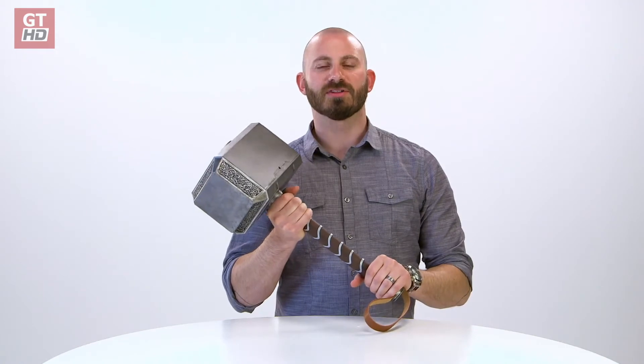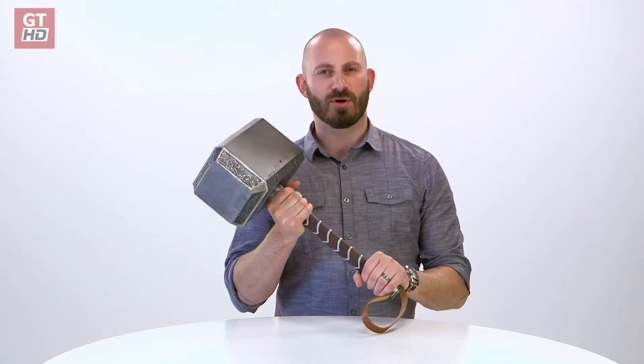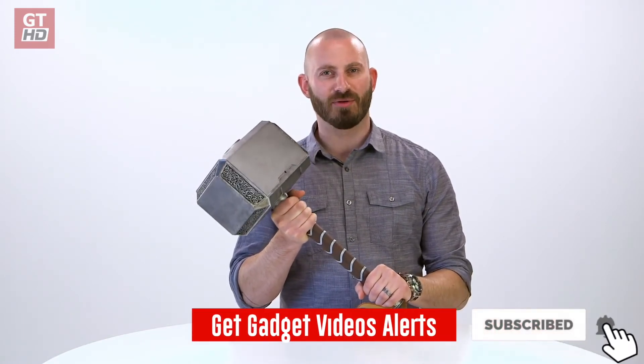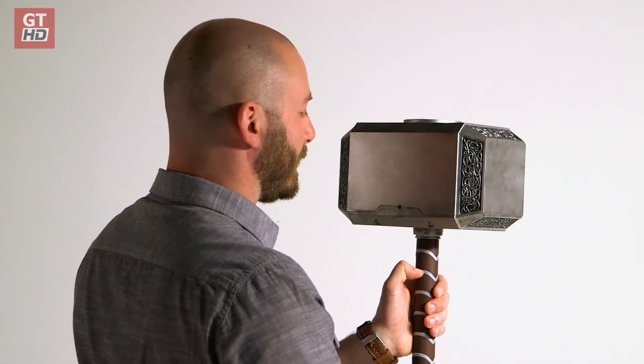When Thor was banished by Odin, Odin spoke to Mjolnir and his symbol appeared. And he said, 'Whosoever holds this hammer, if he be worthy, shall possess the power of Thor.' And that inspired this electronic feature. By saying the correct phrase, the Odin symbol will appear. Thor.